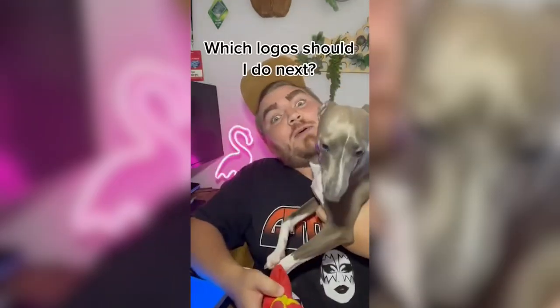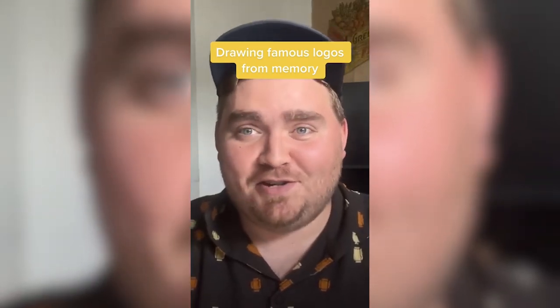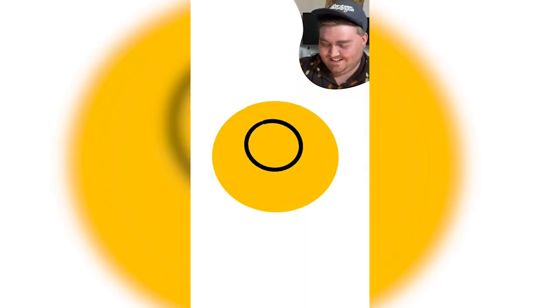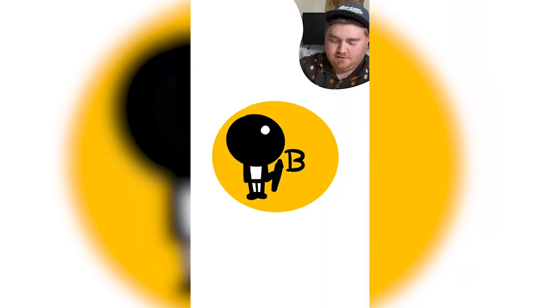Well, thank you guys for watching and let me know how you think I did in the comments. Today my boyfriend is going to be giving me the names of famous logos and I'm going to try to draw them from memory. Ben. You know the little levitating man emoji? I'm pretty sure it looks kind of like that. Is it levitating? Yeah. Like Benna? Yeah, exactly like that.